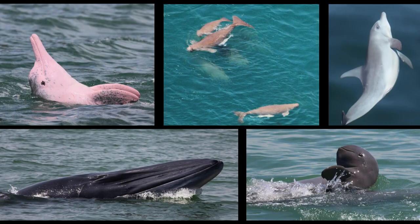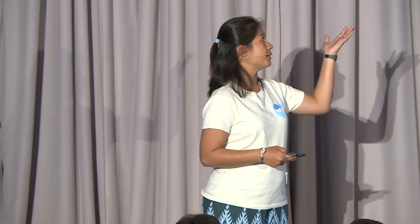Up here on the screen are five different species of marine mammals that I work with back home. Most of you would be familiar with the Amazon River dolphin, which is pink in colour. But in Southeast Asia, where I'm from, we have our rendition of pink dolphins. These are called the Indo-Pacific humpback dolphins. They are born grey, and as they mature, they slowly become pink. By the time they're fully mature, they're about 70% to 80% pink and grey.